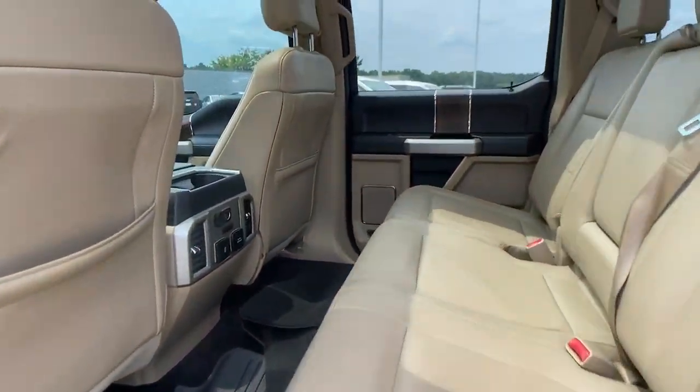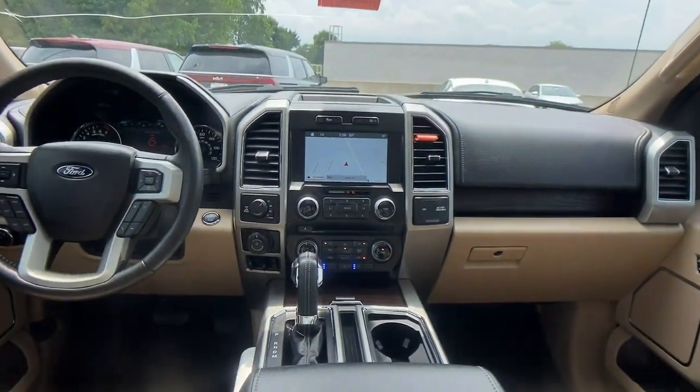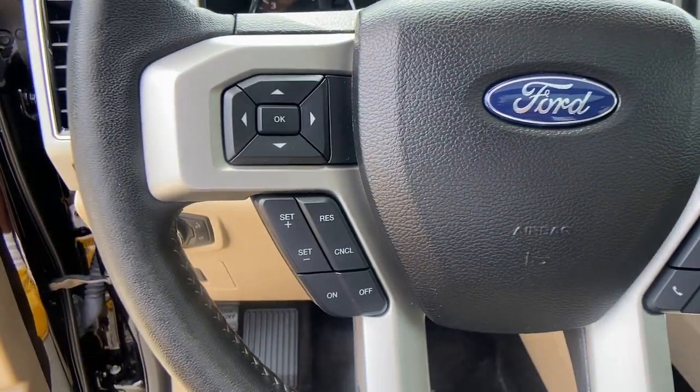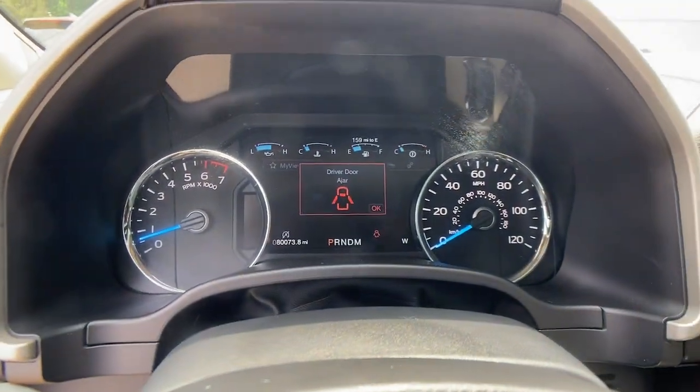The following are some of this vehicle's highlighted options: keyless entry, V6 cylinder engine, heated mirrors, fog lamps, backup camera, heated front seat, Wi-Fi hotspot, dual-zone AC, stability control, and tow hooks.